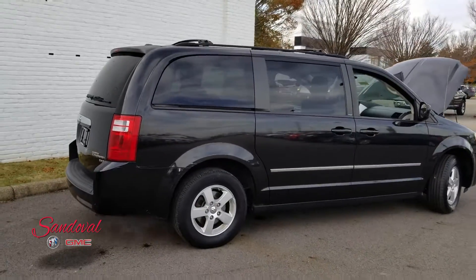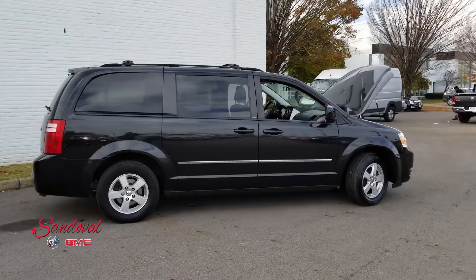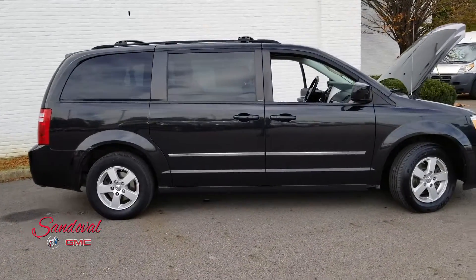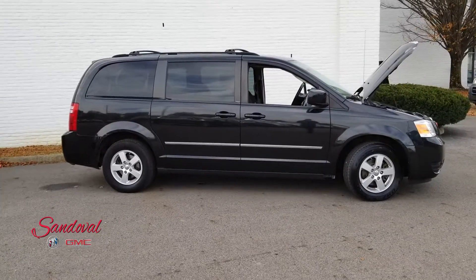So this is our Grand Caravan. If you have any questions give us a call here at 614-864-9200, visit us at sandovalbuickgmc.com, or leave a message down below. Until the next walk around, you have a great day.